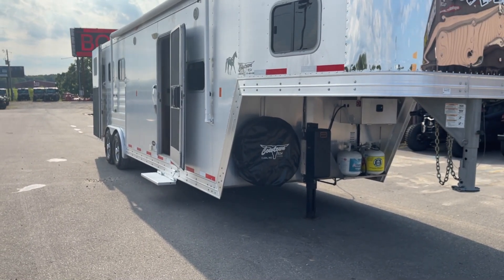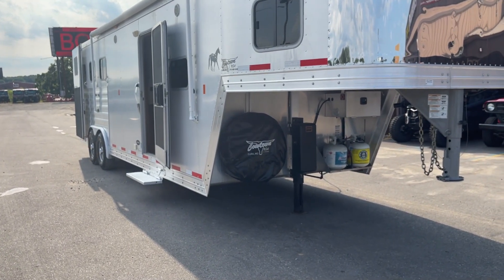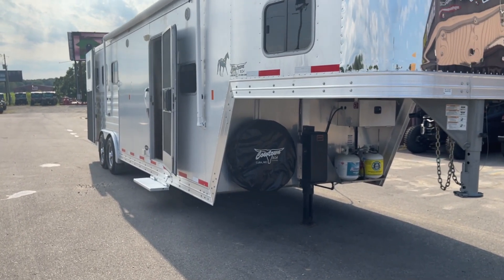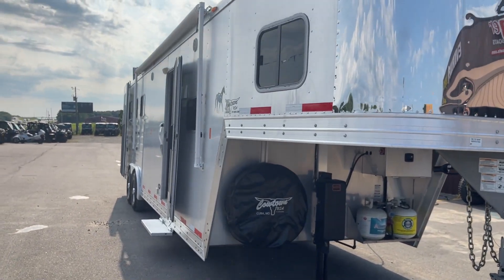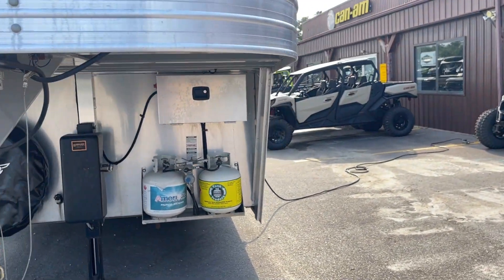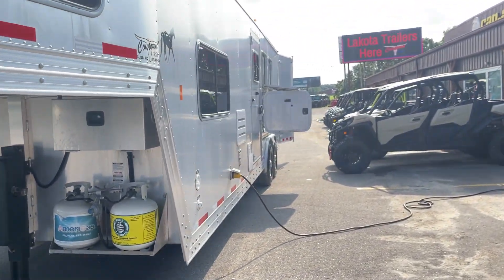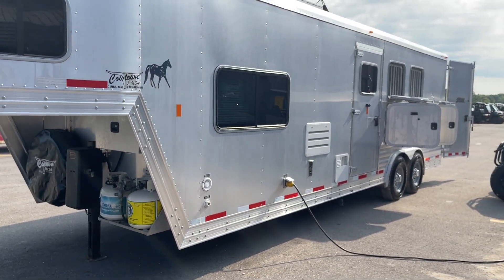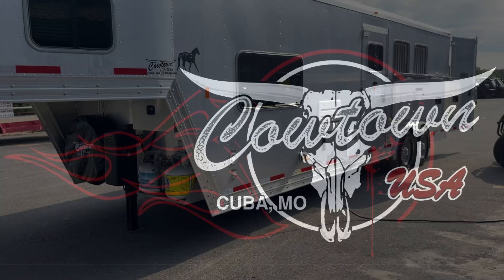Here's a quick run-through: 10-foot short wall, 8-wide, 7'6" tall, power hydraulic jack, locking battery box, big fridge, collapsed rear tack, swinging-out saddle racks, awning, mangers, storage, escape door. Give us a call — 573-885-6300. Thank you.